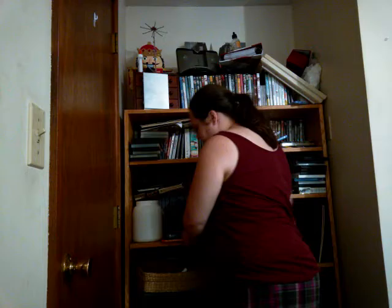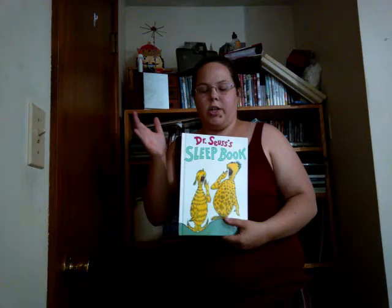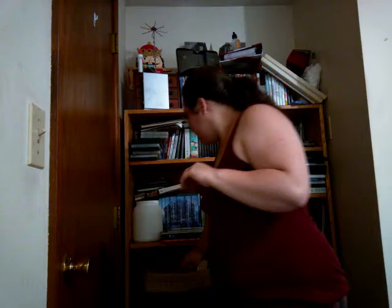Next is Dr. Seuss's Sleep Book. This was actually sent by my sort-of mother-in-law a while ago. This was his daddy's favorite book as a kid because it was so long, so he loved getting this one before bed.